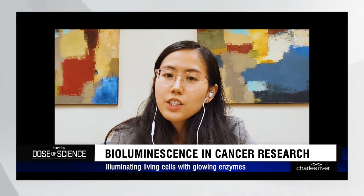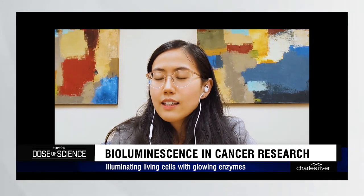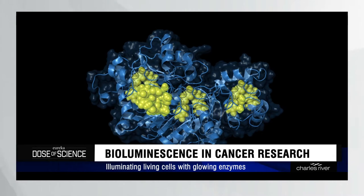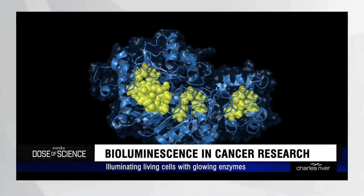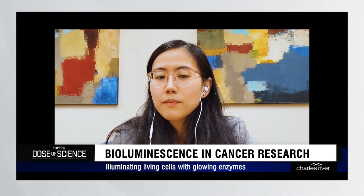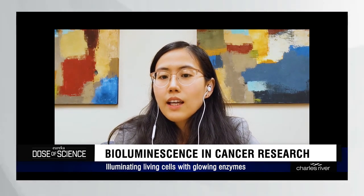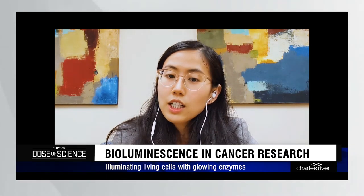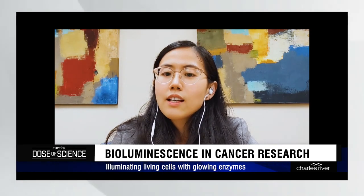With advancement in gene editing techniques, scientists have realized that they can cut and paste the luciferase genes into cells that do not glow originally, so that biological events in these cells can now be seen with eyes or captured on camera. The luciferase and luciferin system can be used to study a variety of biological processes, such as the expression of genes, the infection of viruses, and the growth and movement of cells.